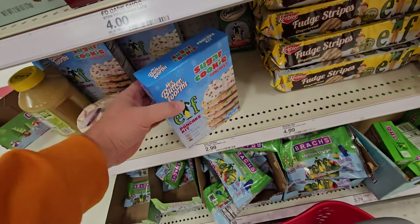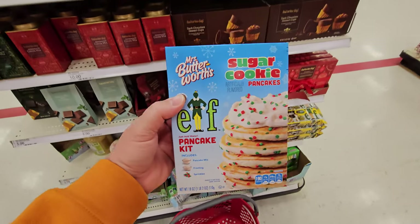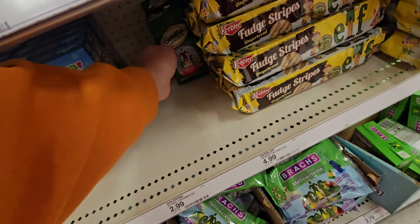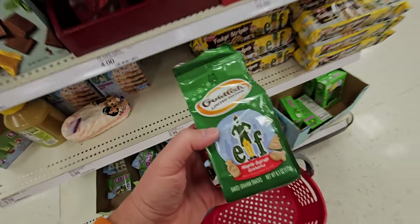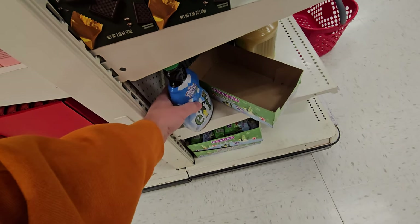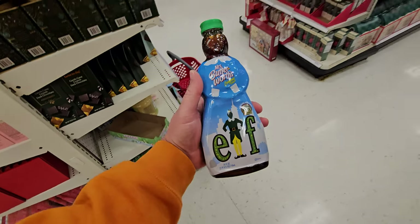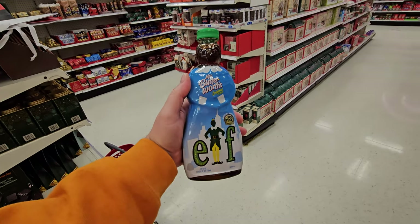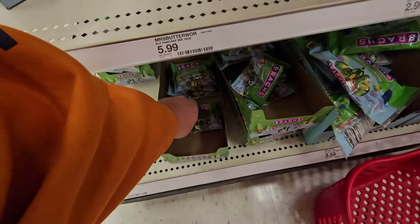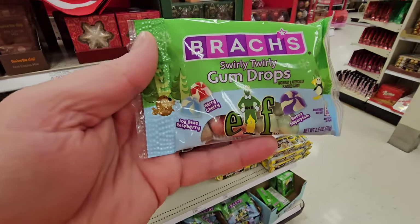Wait a minute, look what's hiding back here — Elf Pancake Kit! Sugar Cookie Pancakes. And back here they have Elf maple syrup. I almost said I can't believe they don't have elf syrup, and here it is — Mrs. Butterworth's Elf Syrup. Wait, I almost missed the swirly twirly gumdrops — I think I like those even better than the syrup.